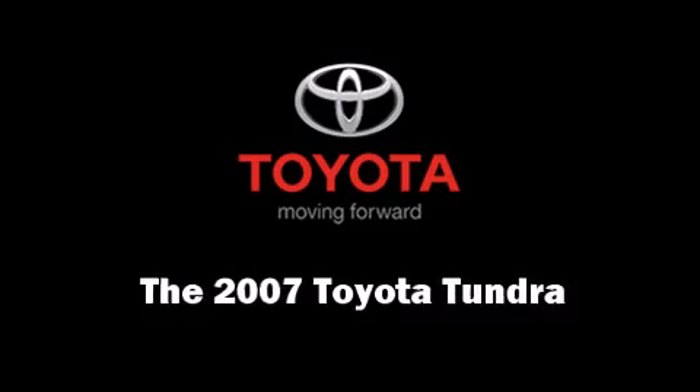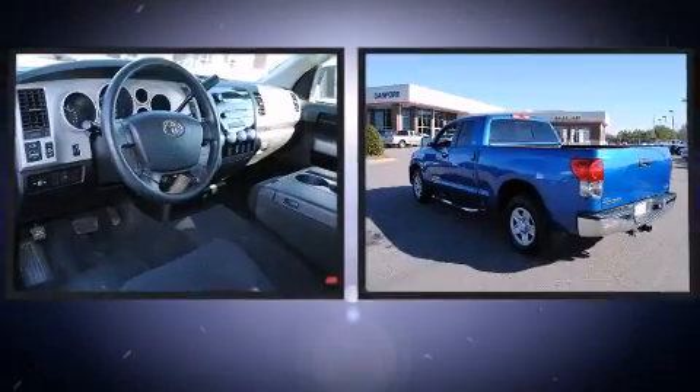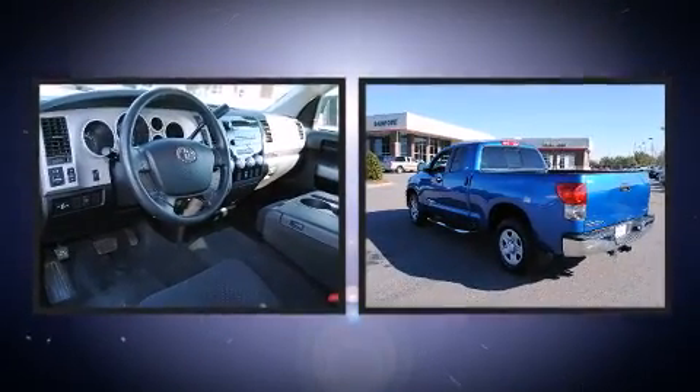The 2007 Toyota Tundra. It features four-wheel drive capabilities, a durable automatic transmission, and a powerful eight-cylinder engine.